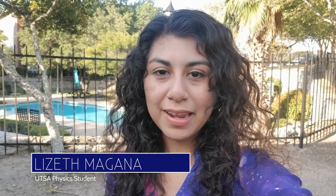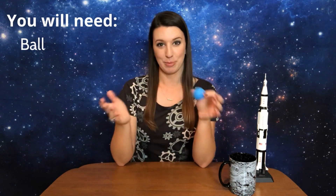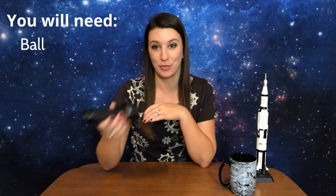Hi, my name is Lizeth Magana and I am a physics student at the University of Texas at San Antonio. For my PhD work, I use the LAMP instrument to look inside of these PSRs and find where water ice may be present. Now I want you to try an experiment with me at home to see how there are phases of the moon. You will need a ball, or something you can shape into a ball like Play-Doh, and then a lamp or flashlight.